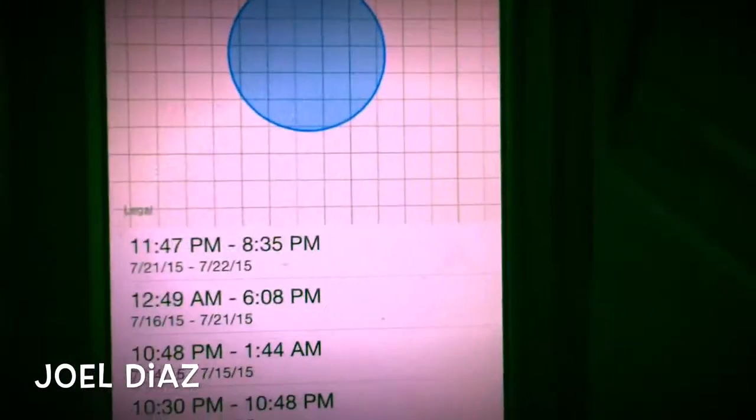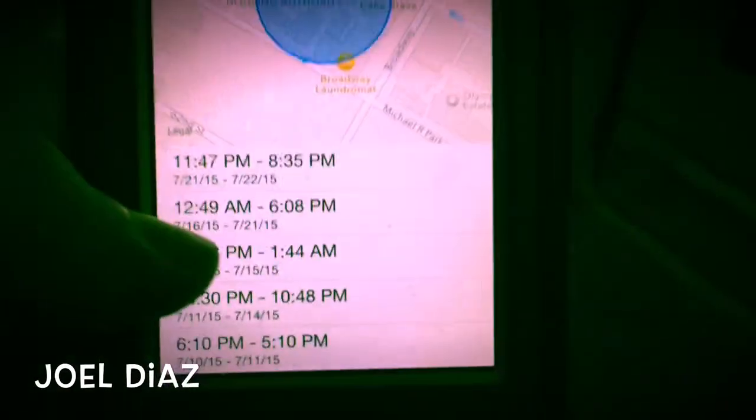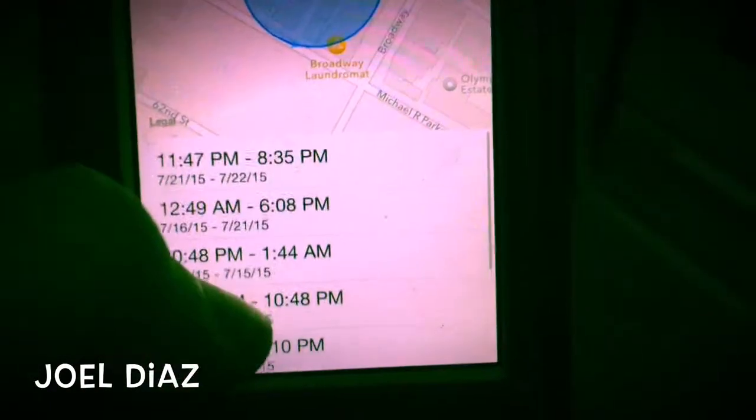And if you click on it — let's say right here — it shows you all the times. So if you're in a relationship where obviously you don't want somebody to know where you are...